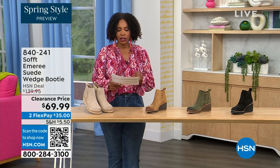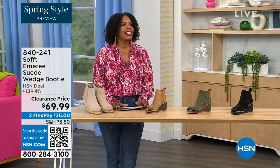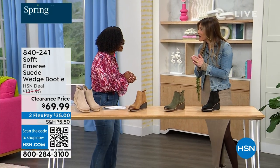We originally brought it in sizes 6 to 11 including half sizes. And here to share even more with us, another footwear lover and expert is Cynthia Zimbalas. It's so great to have you — it's been a while.